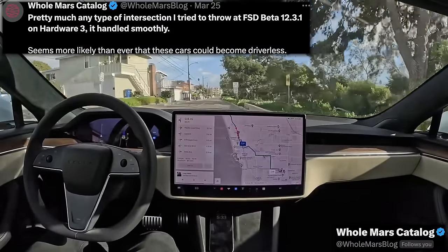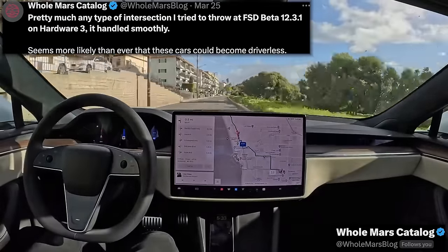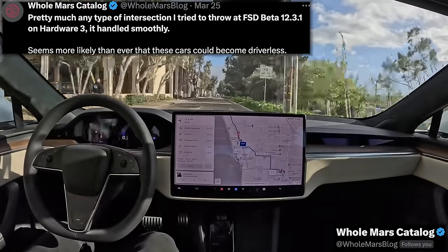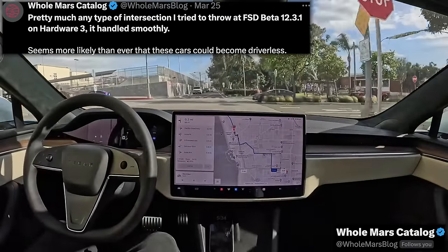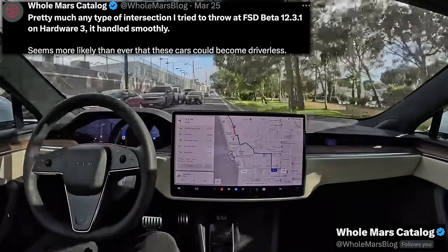There are hundreds of different ways you could analyze this. You could say Tesla's so confident in version 12.3 they know more people should be paying for it. Or you could say Tesla's sales growth is so stagnant they're now running paid ads on X, Facebook, Instagram, Google search, YouTube, and cars.com, and are doing whatever else they can to generate interest in buying a Tesla.